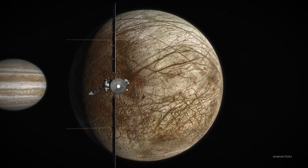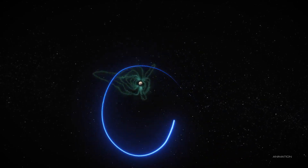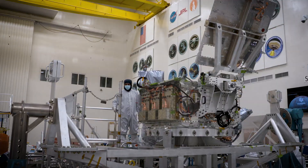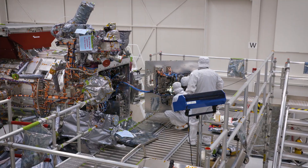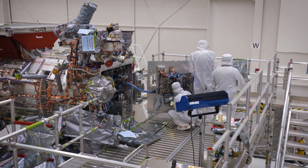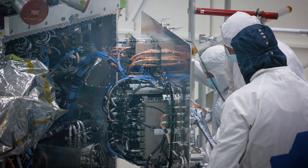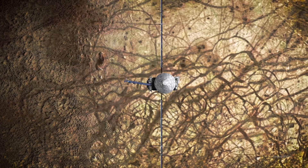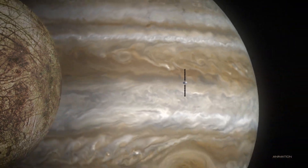We protect the spacecraft in two ways. Number one, we try to minimize the amount of time we spend in there, which is why we are orbiting Jupiter and just flying by Europa. The second way we protect against the radiation is by having an electronics vault that we put our computer and some of the other sensitive electronics inside, which is made of about a third of an inch of aluminum. With each flyby of Europa, the outside surface of the spacecraft sees the equivalent of a million chest X-rays, just as we're flying by.